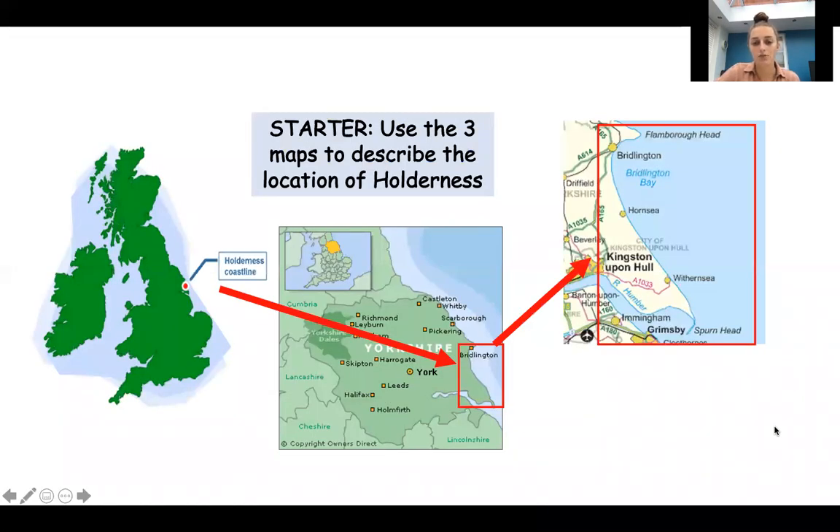So the first thing for you to do is to describe the location of Holderness. There are three maps showing you where Holderness Coast is and you can just describe the location in your own words. The first map shows you that Holderness Coast is on the east coast of the UK. The second map shows you that it's in England and it's in Yorkshire.